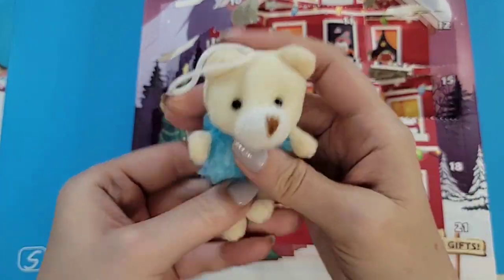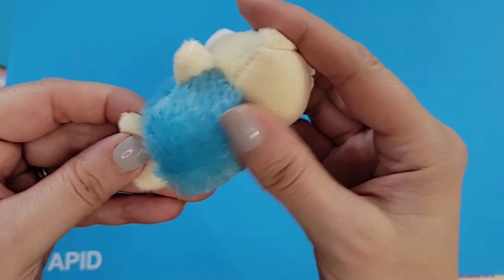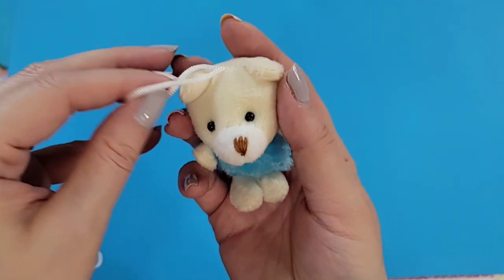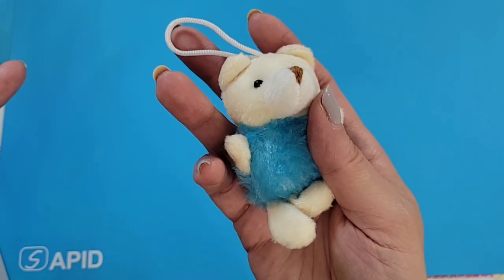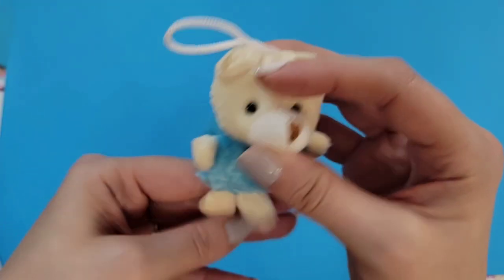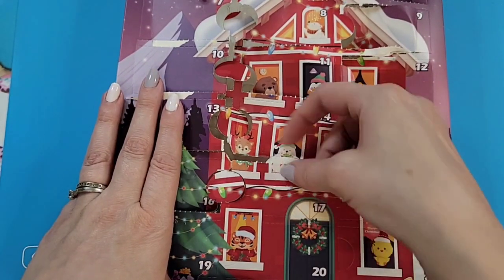Door sixteen: another fuzzy one — a fuzzy bear. Are these sweaters? These are the weirdest little sweaters. I don't know what to make of it, but for some strange reason it's still very, very cute. I like it with the floppy legs — hey, it's variety, right?